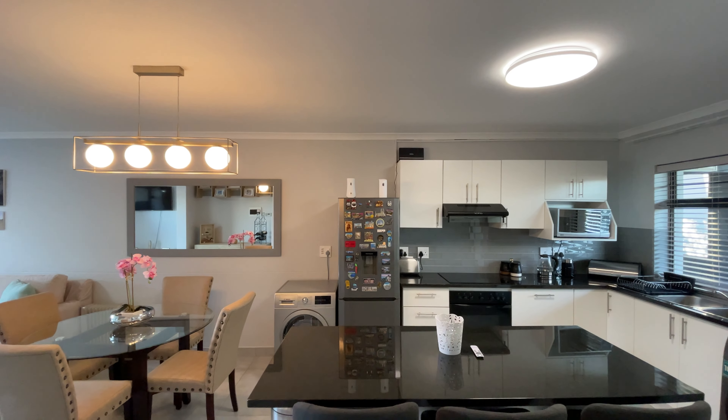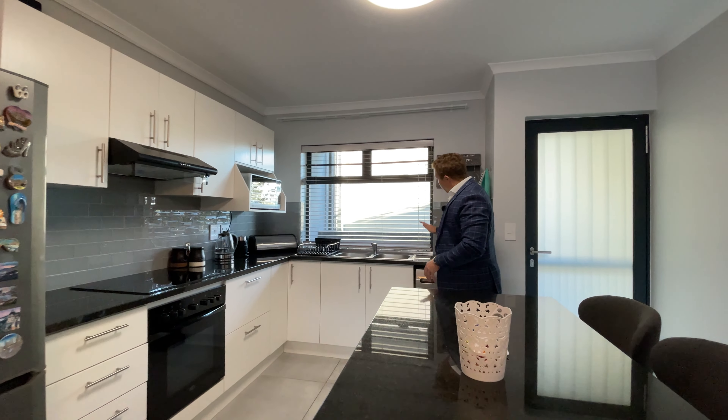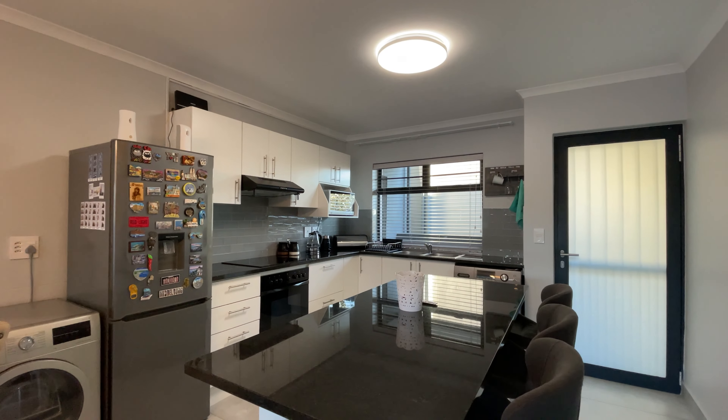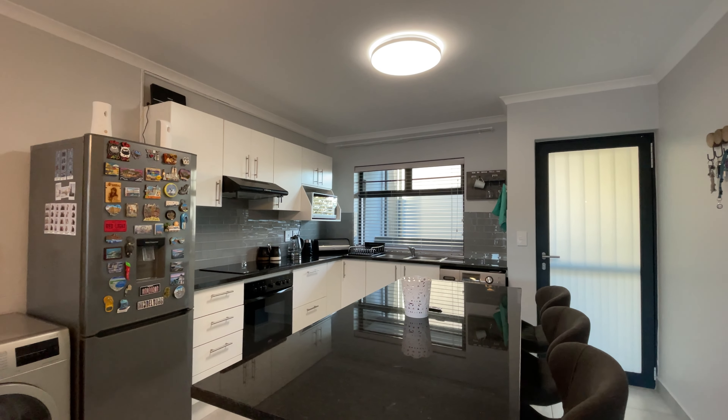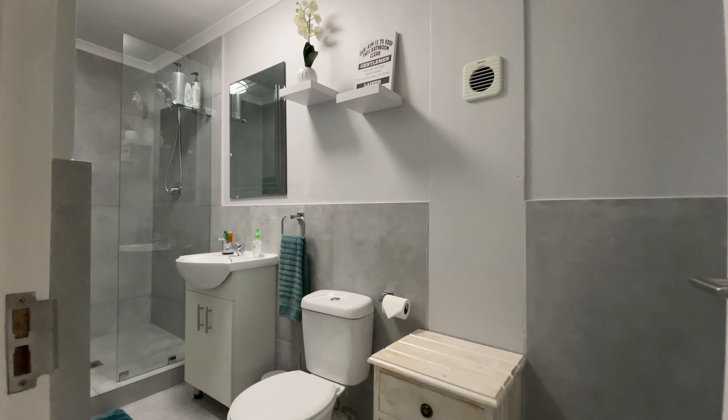Over here we've got a very spacious, super clean kitchen with beautiful gray backsplash, solid granite countertops, and a massive island right in the center of the kitchen with additional cupboard space.